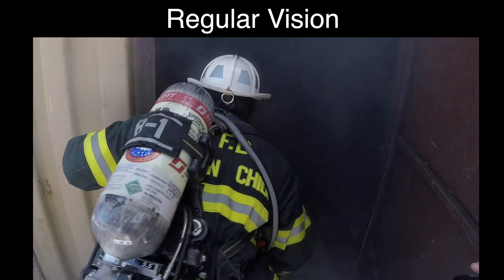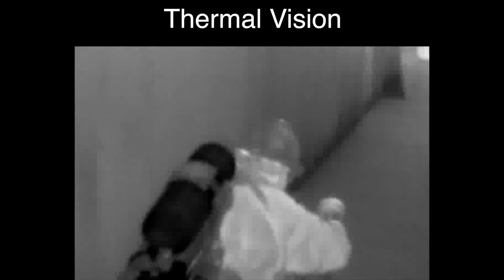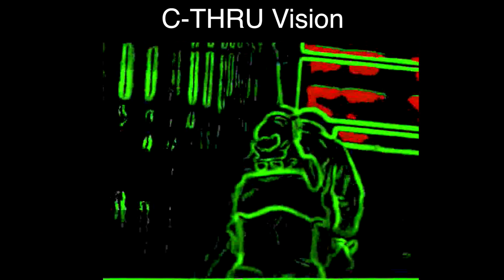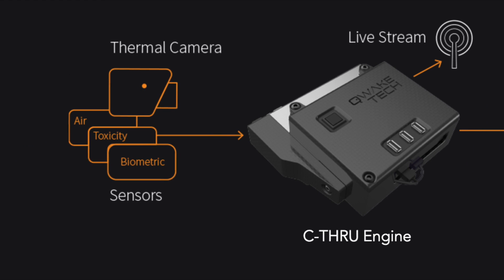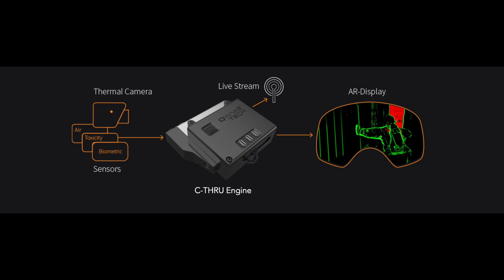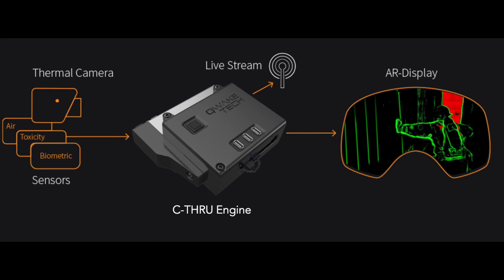The problem I was trying to solve was actually one experienced by firefighters around the world on a very regular basis. See-through is an amazing piece of technology because we managed to bring together three different pieces of technology: augmented reality optics, cutting edge thermal cameras, as well as embedded computing in the form of new GPU computing units that have been released recently, to deliver something that really hasn't been possible before.